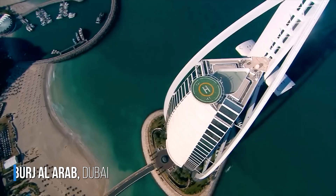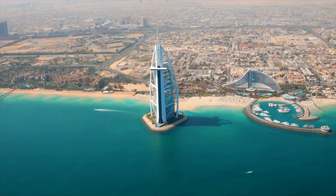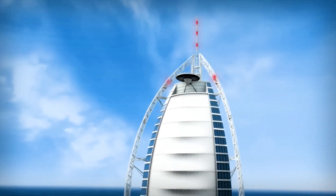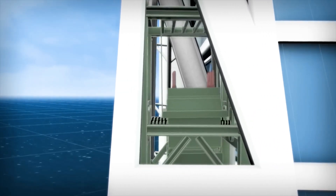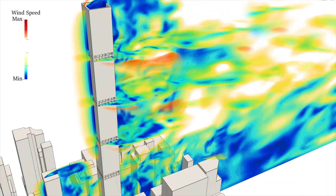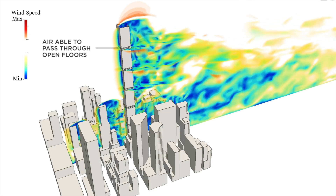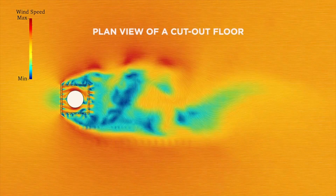The luxurious Burj Al Arab hotel in Dubai also has an ingenious mass damper system, but instead of a ball, about four huge weights are used, suspended at specific points of the huge structures called exoskeletons. When the wind hits the structure and the vortex shedding phenomenon begins to occur, instead of the structure vibrating, the five-ton suspended weights begin to move, canceling the vibrations and keeping the structure stable. Another solution often used to avoid oscillations is to create large freespans in certain parts of the building, allowing the wind to pass freely through these openings, thus relieving the pressure exerted by the wind on the structure.